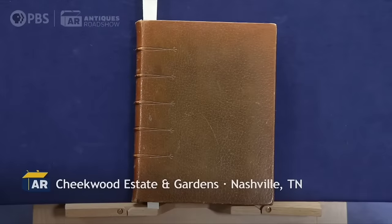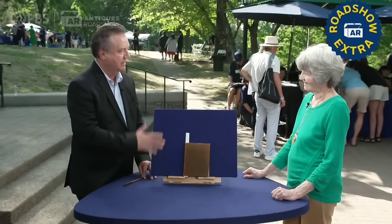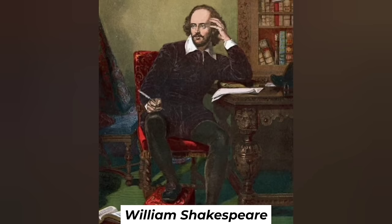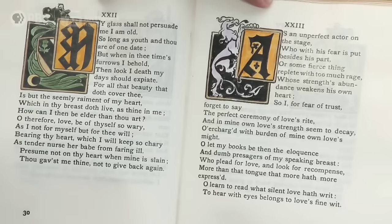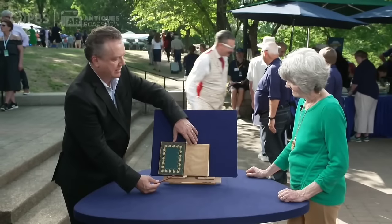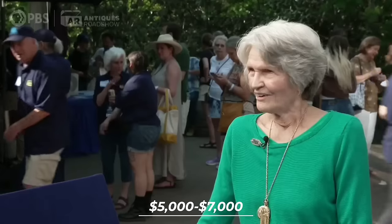This woman brought a captivating book she inherited from her father, which unveils an interesting history. Seemingly ordinary on the outside, it is in fact a limited edition of Shakespeare's sonnets by the Roycroft Press. William Shakespeare was widely regarded as one of the greatest writers in the English language. This particular copy is one of 12 on vellum printed in 1899, with incredible inlay work of Morocco leather on the interior. Given the quality and rarity of this vellum copy, the auction estimate would probably be $5,000 to $7,000.